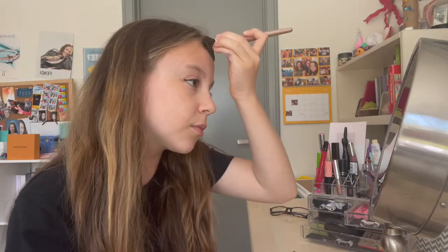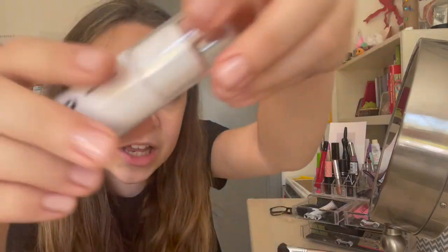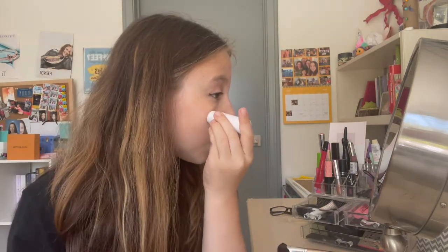Now my cheeks look super defined. I also apply bronzer to the tops of my forehead to make my face look more angular. After bronzer my face looks more defined and sun-kissed. Now it's time for highlighter — I use the Glossier Haloscope highlighter. I brush it on my cheekbones and blend it, then put a little on the tip of my nose for that highlighted sun-kissed look.